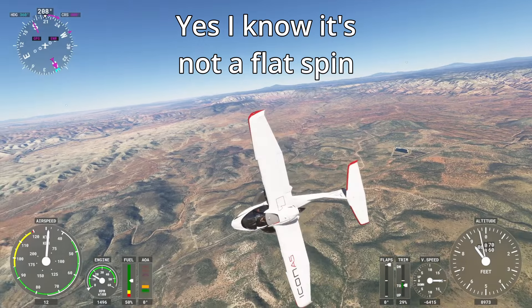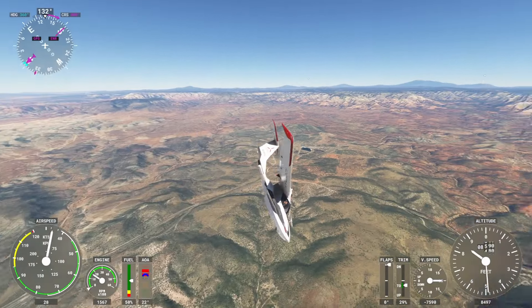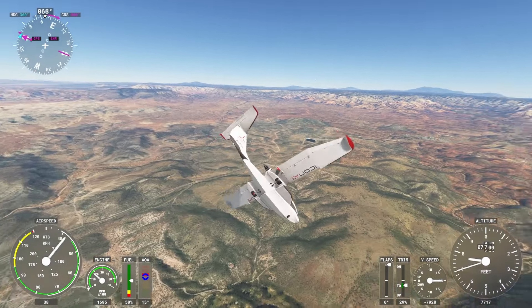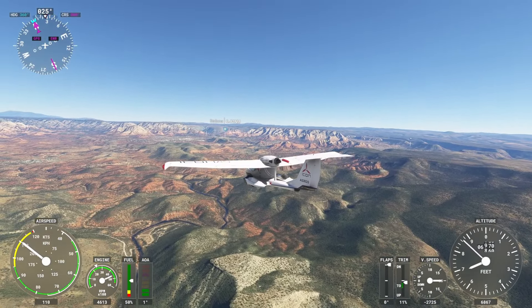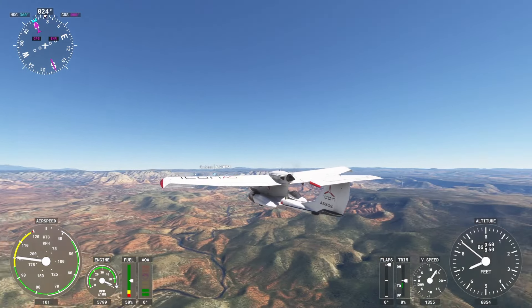There we go, okay, give it a second. Full left rudder, nose down — come on baby, you got this. There we go! That was neat, that was a good one. It's much easier to do it in smaller planes, that's for sure. Those bigger ones we did last time do not like to do it.